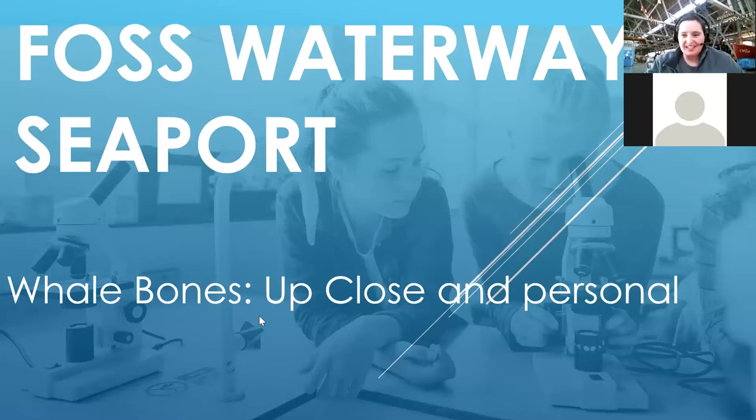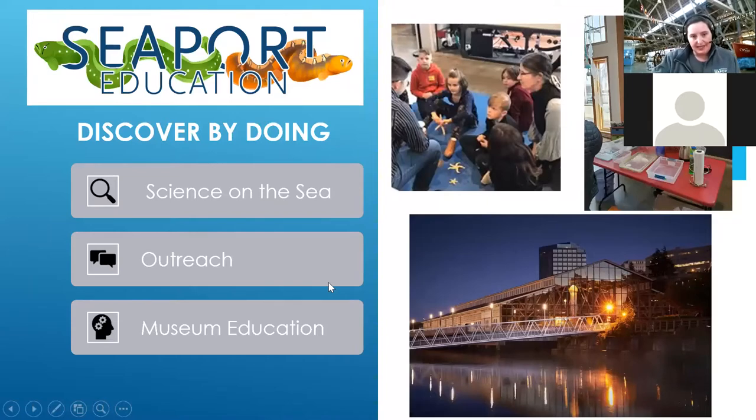Good morning everyone, it is so nice to see you. I can see you here on the chat, though you can't see each other. My name is Julia Berg and I am the director of education here at the Foss Waterway Seaport, which you can see behind me. We are going to get started with our very first virtual education program: Whale Bones Up Close and Personal. Please bear with us as we're doing our best to learn how to do this.